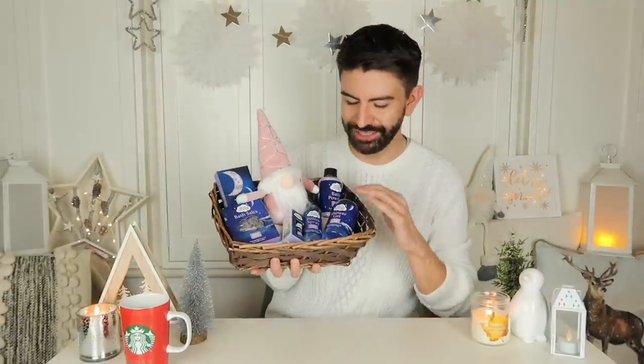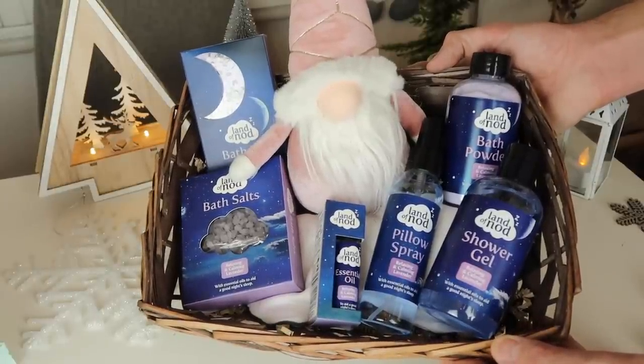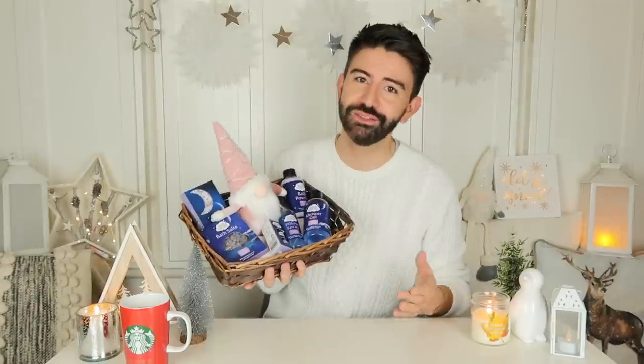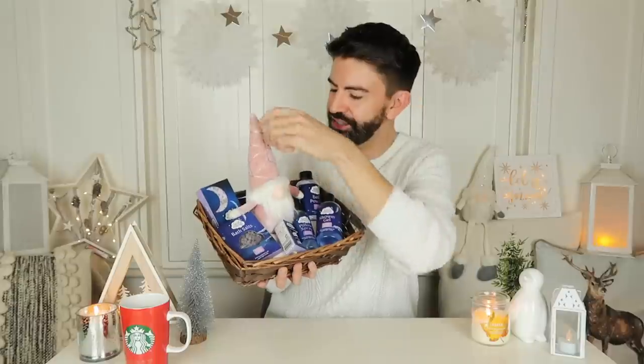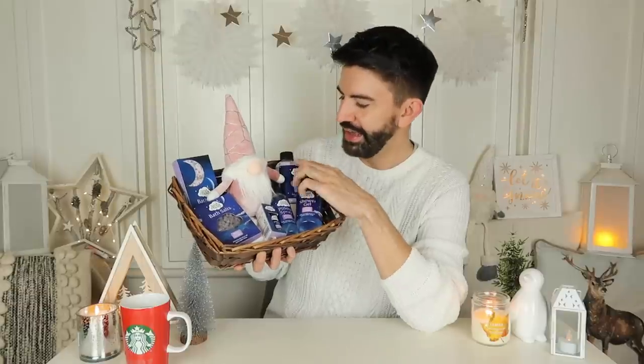So we have a range of Land of Nod products in this one. I'm thinking this is a really good one for somebody who's been having trouble sleeping — a lot of us have been having trouble with our sleep this year. So this is one of the gonks you can pick up in Poundland, these are £3 each. I spied this pink one and thought it would go quite nicely with the colour of the packaging, because you've got the pinks and the purples going on. In here we've got a bath bar, bath salts, sensual oils, pillow spray, shower gel, and bath powder.